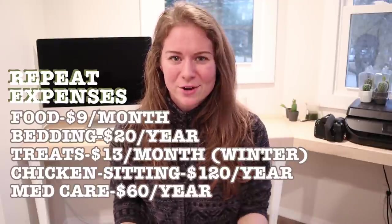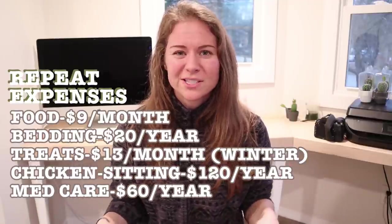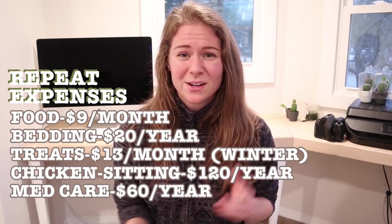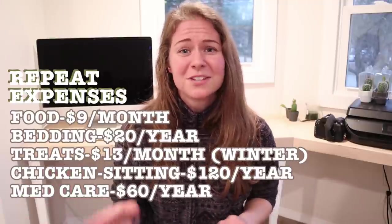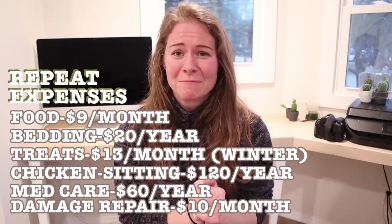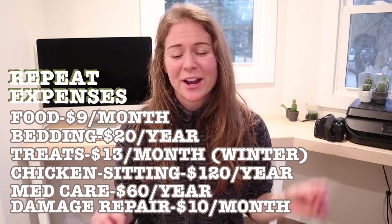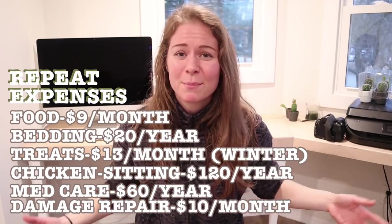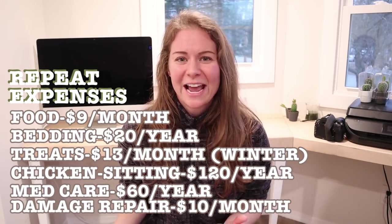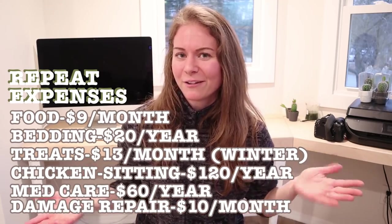Two more recurrent expenses: medical care and damage repair. For medical care I can only go off my own experience — a lot of chicken health care you learn to do yourself, but I usually spend maybe $60 a year on remedies like salves, balms, or powders. For damage repair, chickens are incredibly destructive — they'll destroy garden beds, lawn, and plants. I add about $10 a month for damage repair, like replacing nursery starts they've eaten.